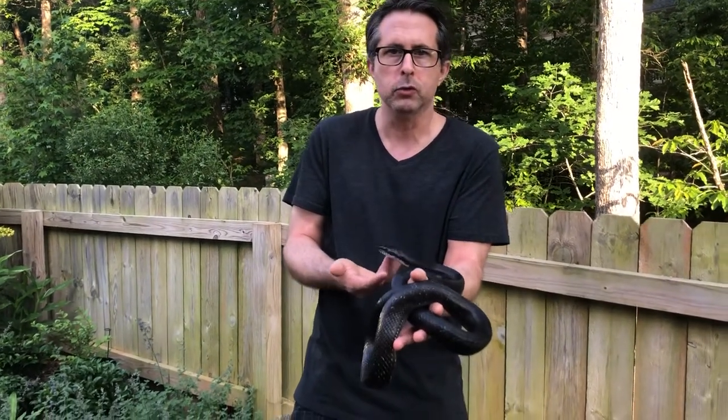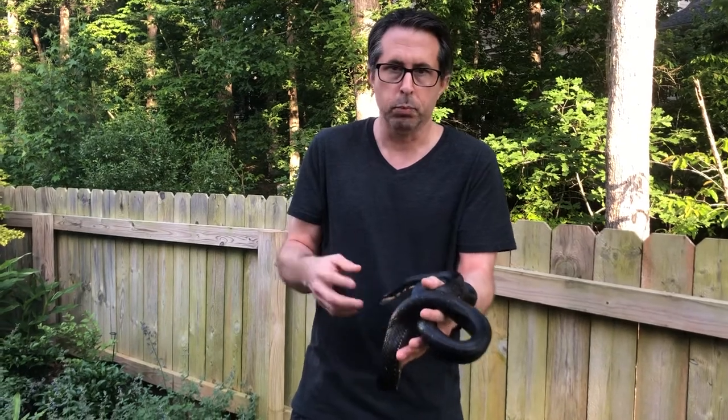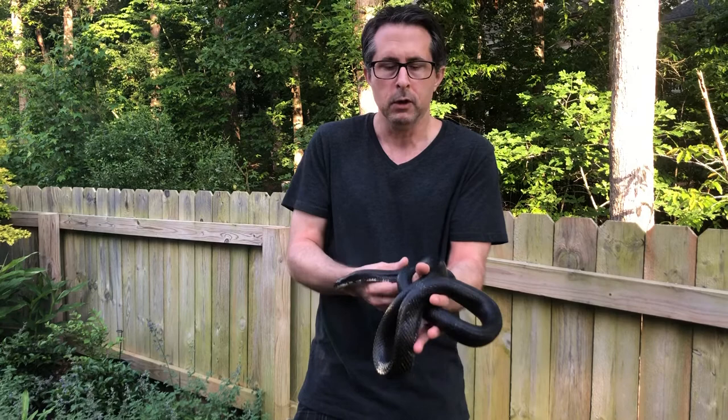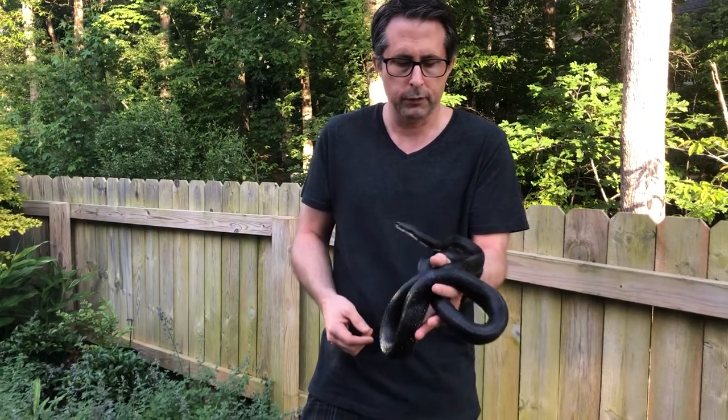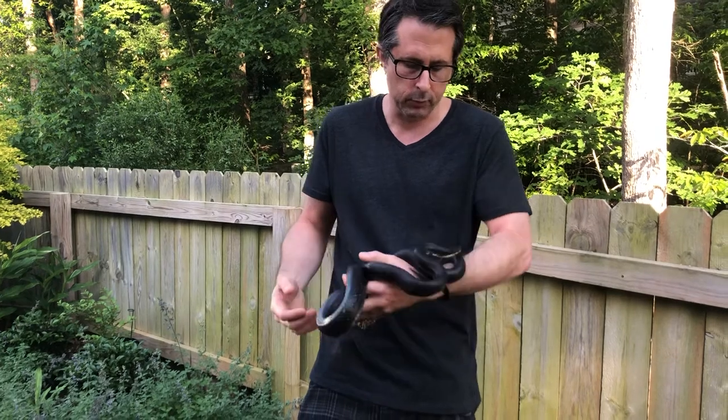They eat small mammals, rodents, birds, and bird eggs. Unlike the other black snakes that we have in this area, they're not known to eat snakes — not the copperhead eaters like king snakes or black racers are — but still beneficial animals to have around.